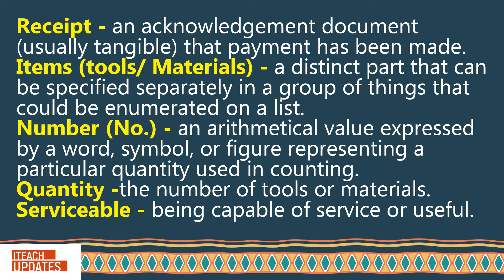Number: An arithmetical value expressed by a word, symbol, or figure representing a particular quantity used in counting. Quantity: The number of tools or materials.